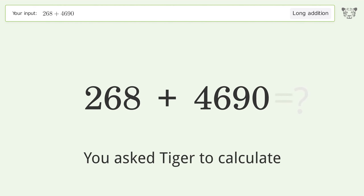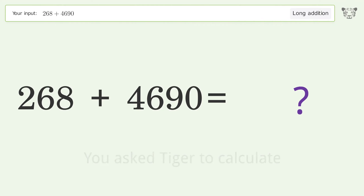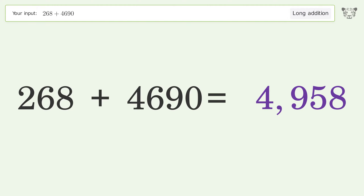You asked Tiger to calculate. This deals with long addition — the final result is 4958.